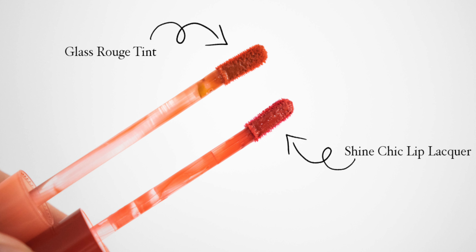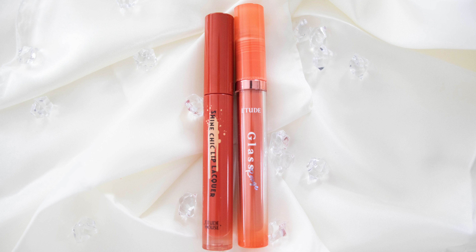In terms of the applicator, I've done a close-up for you — they are nearly identical. The only difference is that the Shine applicator is slightly shorter because the Shine tube is a little smaller than the Glass Rich Tint packaging. The tip itself is exactly the same: double-sided and slightly wobbly but still sturdy.